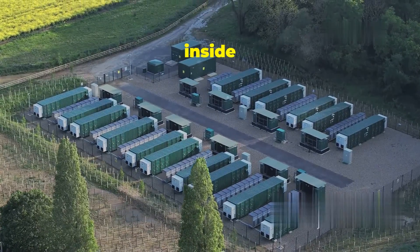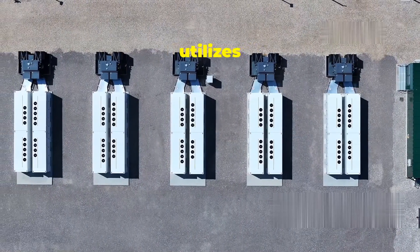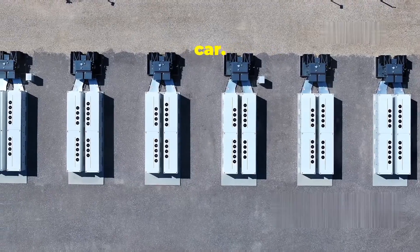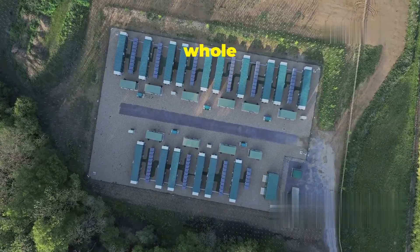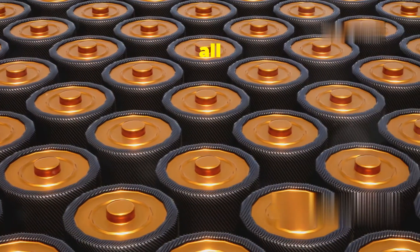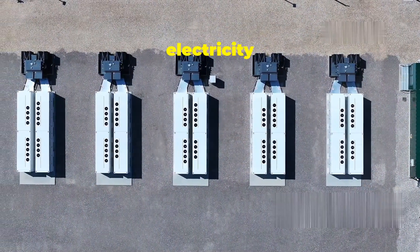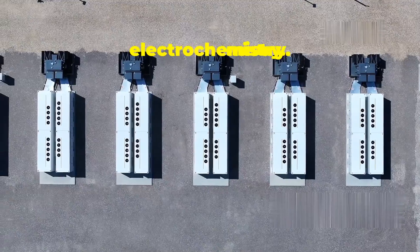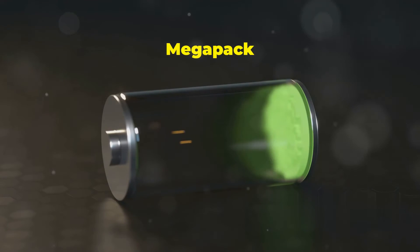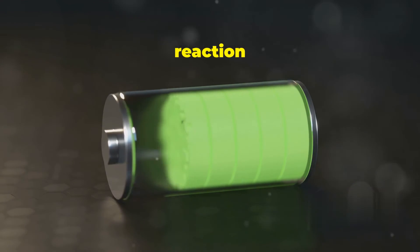At its core, the Megapack utilizes lithium-ion battery technology similar to what powers your smartphone or electric car — however, the scale and sophistication are on a whole other level. Each Megapack contains thousands of individual battery cells, all meticulously arranged and connected. These cells work together to store and discharge electricity through a process called electrochemistry.